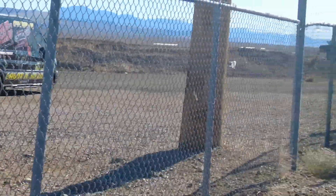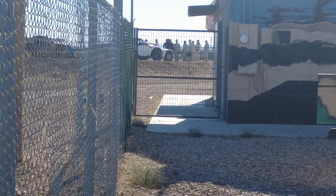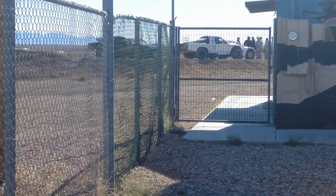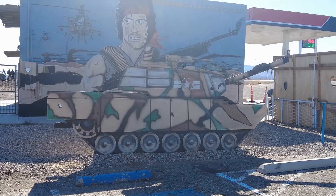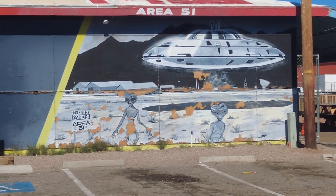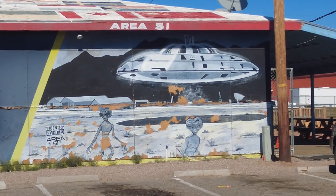Looking at the side here, these people are all in their helmets and some racing gear — maybe they're going to race those little Baja truck things. That's pretty cool. And good ol' Rambo with a little tank. And you just gotta love this little Area 51 mural. Aliens!